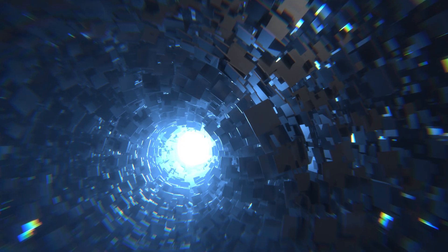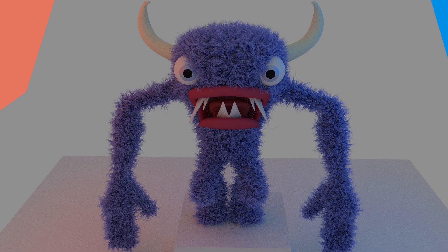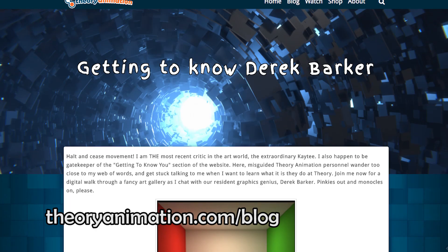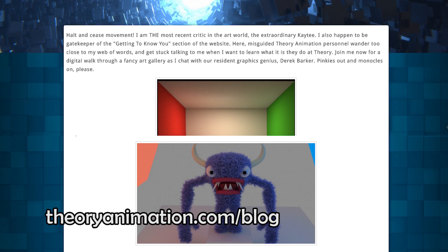Derek has been using Blender to render for five years now. He's been contributing bug reports, fixes, and of course, a furry George. Our writer Katie did an in-depth interview with Derek — check it out, it's on our blog.